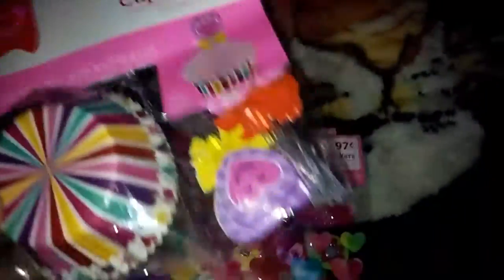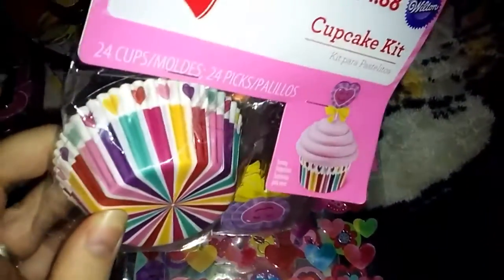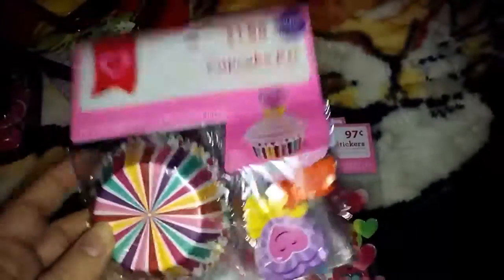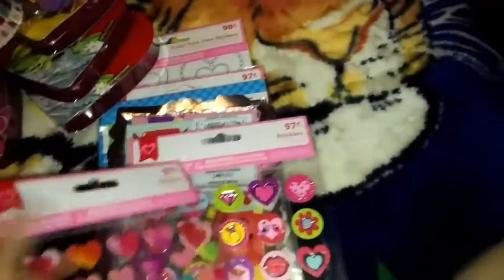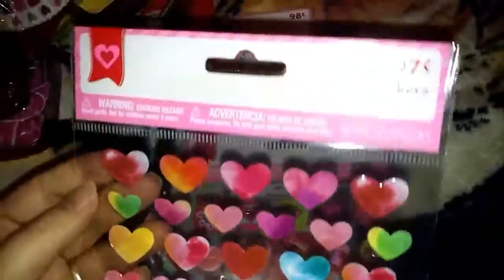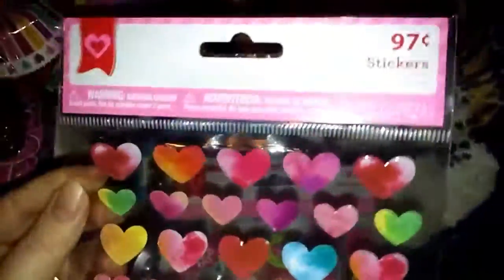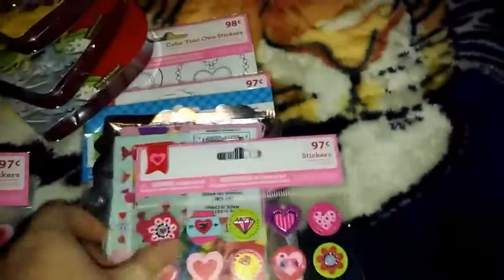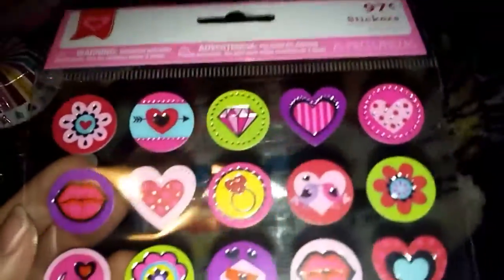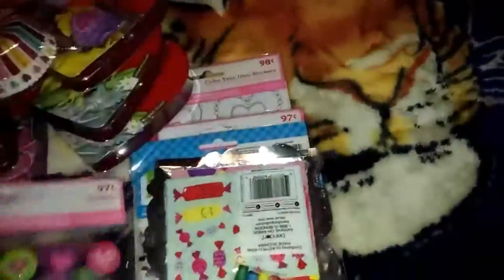This cupcake kit I thought was really cute. I make cupcakes and the liners were only 47 cents, so not too bad for liners to make cute cupcakes. The stickers that were Valentine's Day themed were 25 cents — I got one of each. They have tie-dye hearts and little paper stickers, which I thought were cute.